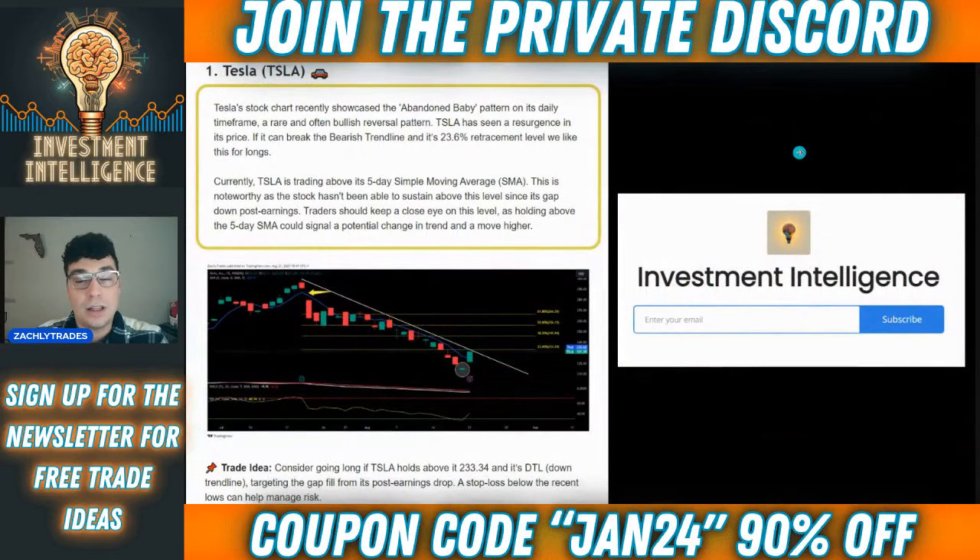If you're new to the channel, I started a completely free newsletter for you guys. It's called Investment Intelligence, giving out free valuable finance content as well as free trade ideas every single week. I try to sprinkle about one to two free trade ideas in there. This is what they'll look like — highlighting the conditions on the chart, as well as showing you guys the chart itself, breaking down what it is that we're looking at in a few simple words.